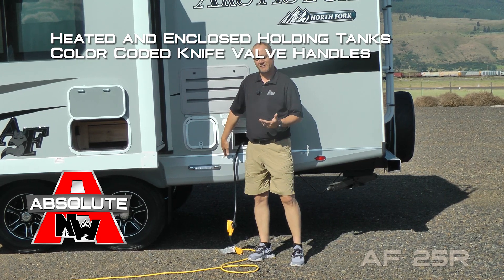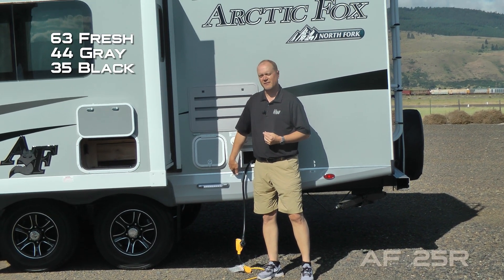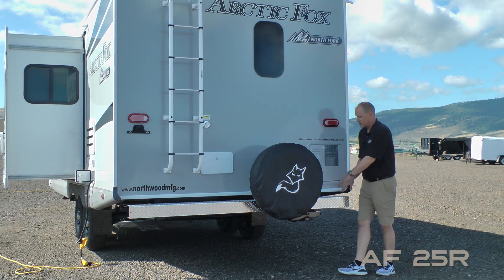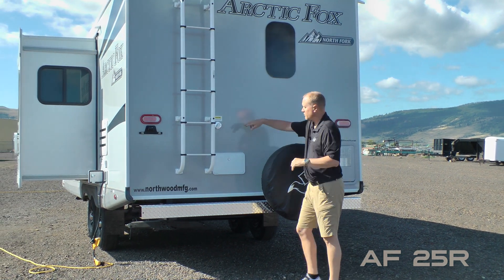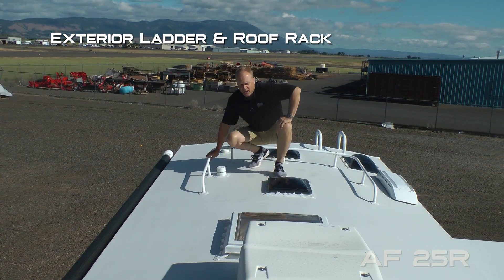There's an independently switched dump station light, and heated and enclosed holding tanks with color-coded knife valve handles. Tank capacities include 63-gallon fresh, 44-gallon gray, and 35-gallon black. Also featured is a 10-gallon gas-electric DSI quick recovery water heater, sewer hose storage in the rear bumper with diamond plate wrap, a full-size bumper mounted spare with cover, and black water flush.